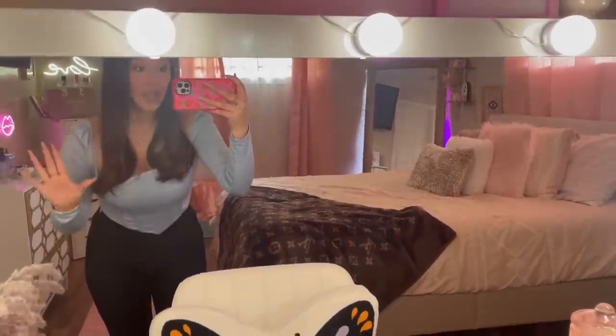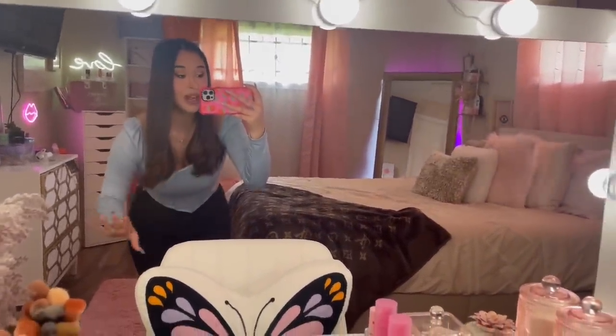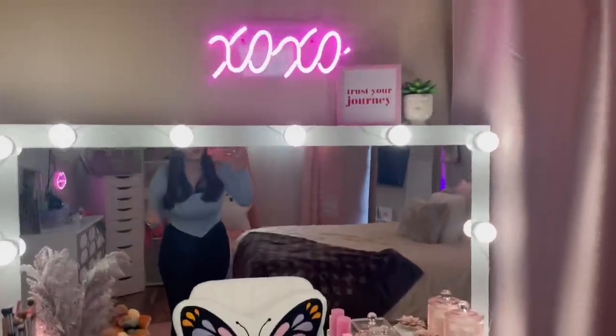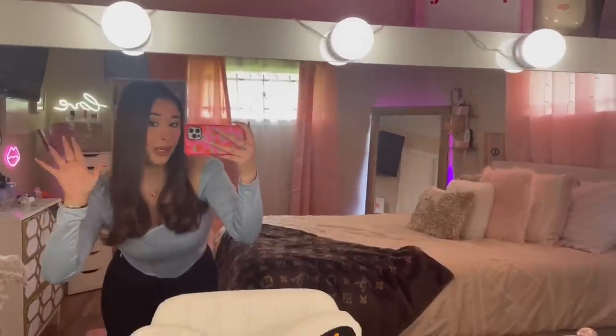Hey everyone! Welcome back to a new video. So as you can tell by the title, I am finally going to be doing my vanity tour and a makeup collection. I'm going to show you my entire makeup collection. My name is Marissa Marie if you don't know me.